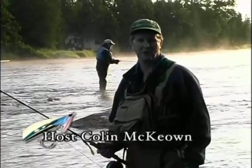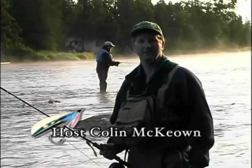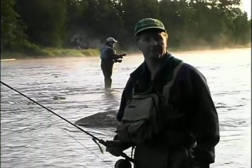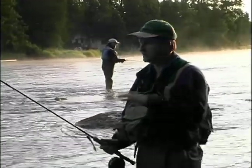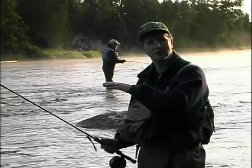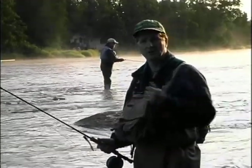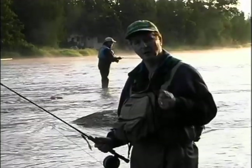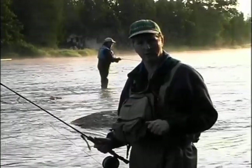Welcome everybody to The New Fly Fisher. I'm your host Colin McEwen. Today I'm here with Will Ryan, author of Small Mouth Strategies on a Fly Rod. Will and I are going to be fishing for smallmouth here in a river just outside of Ottawa, Ontario. I'm talking about the tactics and strategies he's got detailed in his book that will help you catch more smallmouth on a fly rod.